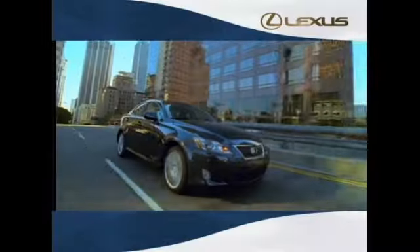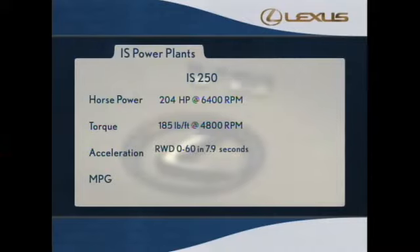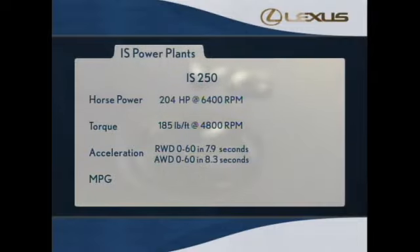That means the power is there for fast starts and quick throttle response when accelerating onto a freeway or passing another car. This impressive new V6 pushes the rear-wheel drive IS250 from 0 to 60 miles an hour in only 7.9 seconds. The all-wheel drive version makes it in 8.3 seconds.